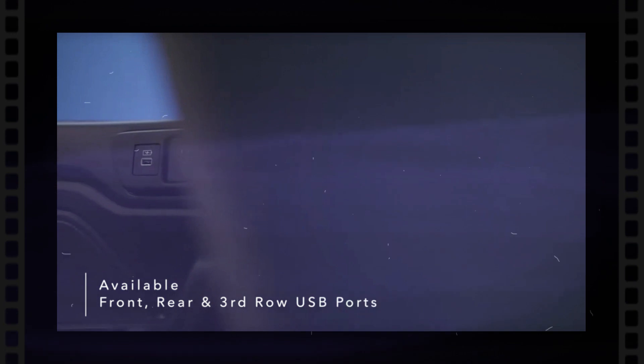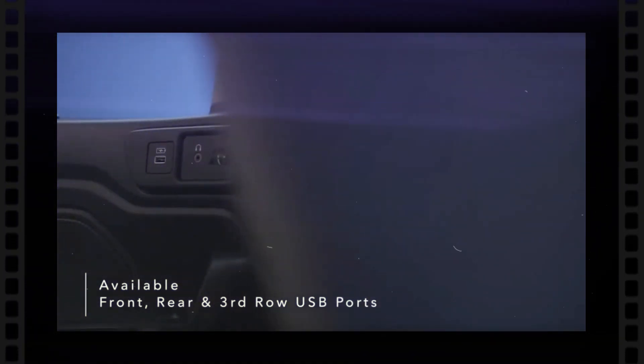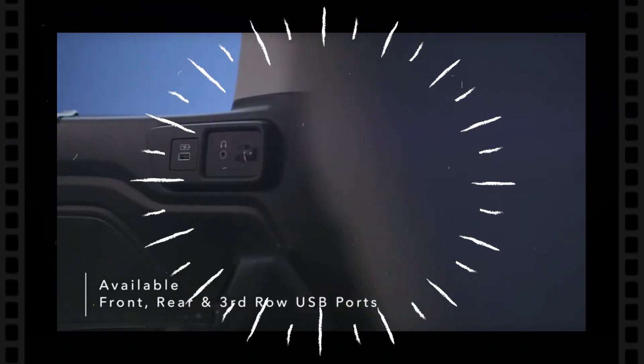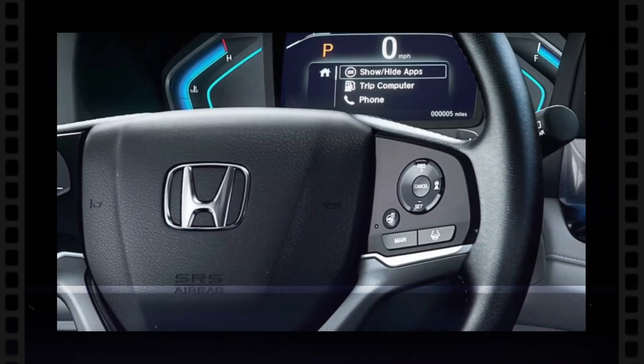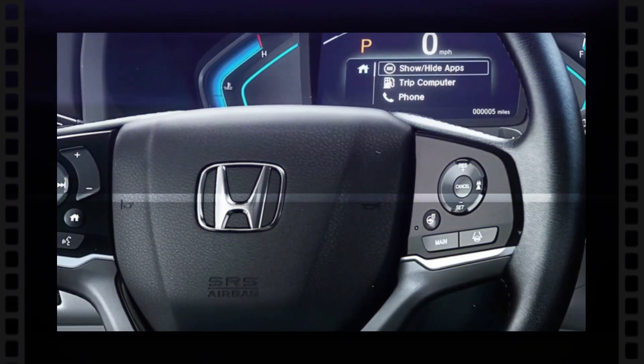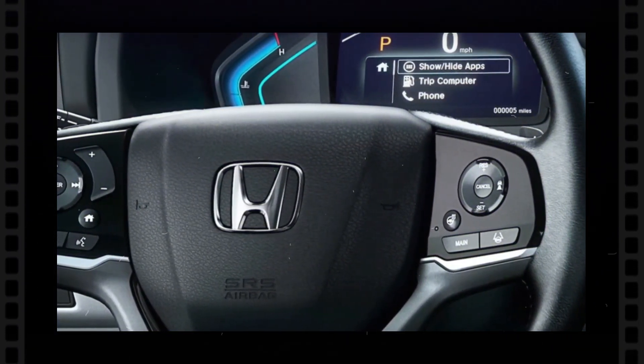Speaking about its design, the 2025 Honda Odyssey has been provided an eye-catching brand new style, which has a sleeker and much more modern exterior. Its vibrant front grille, sharp LED headlights, and streamlined body give it a contemporary look.